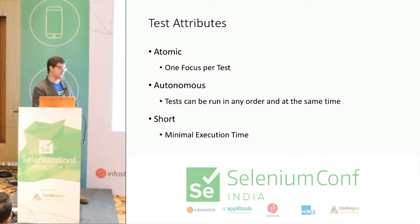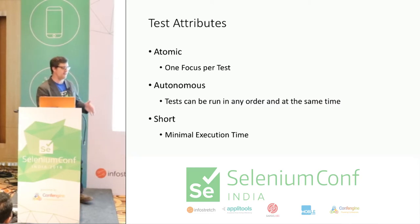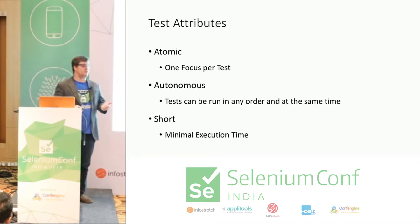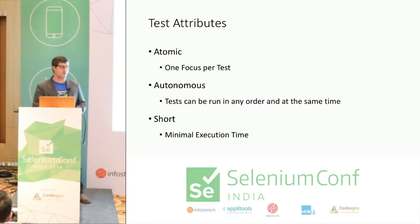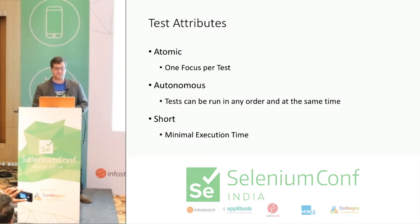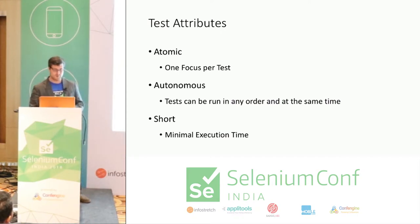Tests should be atomic, autonomous, and short. The goal is very focused tests — what action or chunk of functionality in your web application are you testing? Tests should be autonomous — they can be run in any order or at the same time, with no state transitioning between them. Data is where this gets tricky — we'll cover that in a bit. Tests should also just be short. The longer your tests run, the more likely some weird problem will cause a failure when it shouldn't. Having a bunch of shorter tests is definitely preferable to fewer longer-running tests when it comes to scaling.